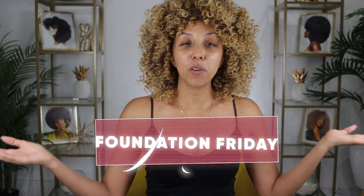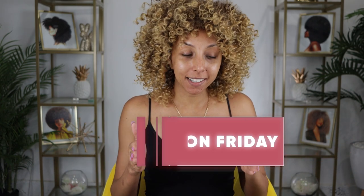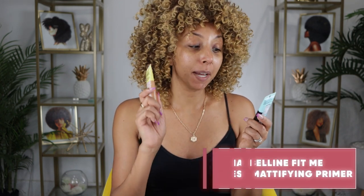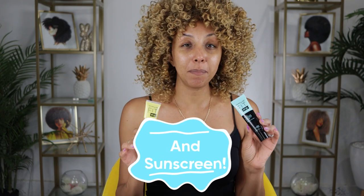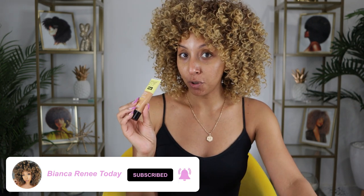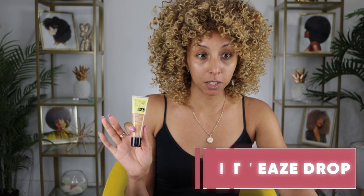Hey beauties, I'm Bianca Renee and you're watching Bianca Renee Today, and today is Foundation Friday. I know it's been a minute, but we're back because I went to Target and picked up a couple of goodies. Today we're going to be trying the Maybelline Fit Me Tinted Moisturizer paired with the Maybelline Fit Me Poreless Mattifying Primer and Sunscreen.